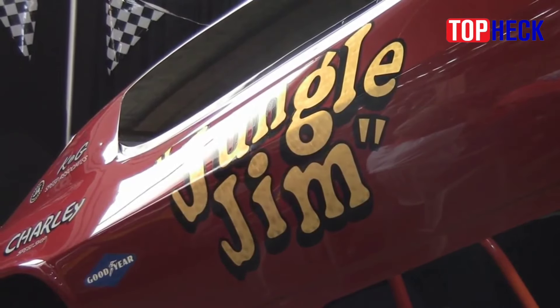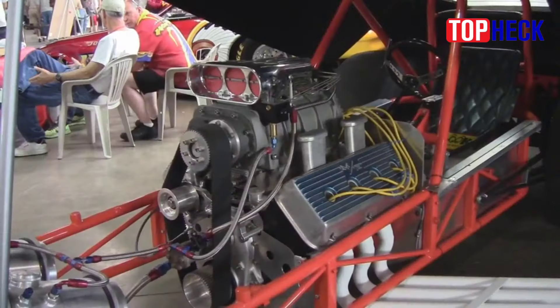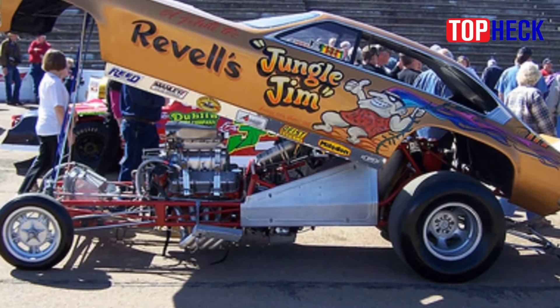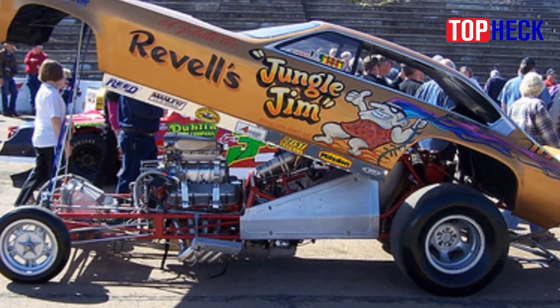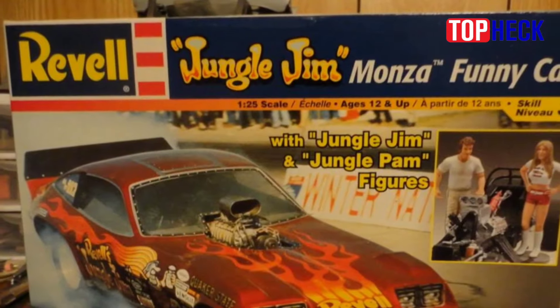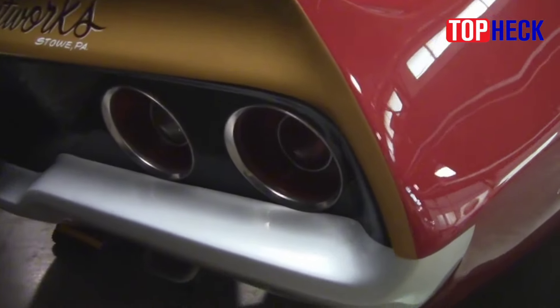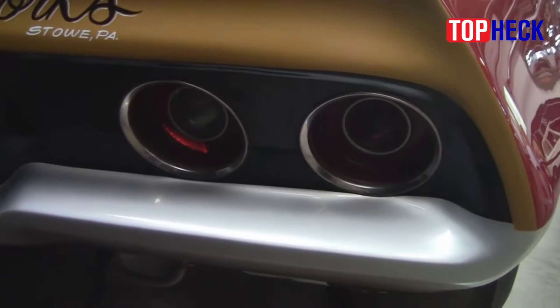Number 10: Jungle Jim's Chevrolet Vega Wagon. For a brief period, wagons enjoyed a surge of interest in NHRA's Pro Stock class, due in part to the traction-adding extra mass distributed above the rear wheels — as compared to a sedan or coupe. One of the most unusual was Jungle Jim Lieberman's 1972 Chevrolet Vega.